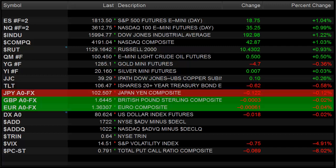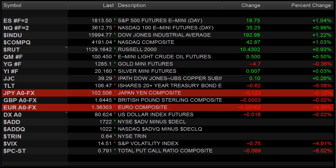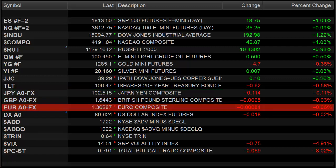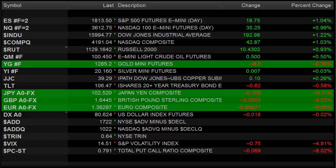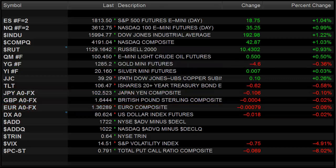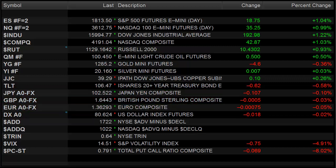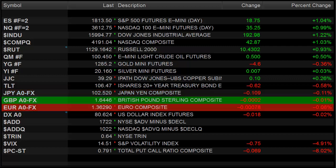Hello Traders, this is Rich from TradeSite. This is a market preview for the coming session, for Wednesday, February 12, 2014. We had a pretty decent up session across the board today, with the SP futures up 18 on the day and the NASDAQ side up 35, so pretty decent broad-based support for the market.